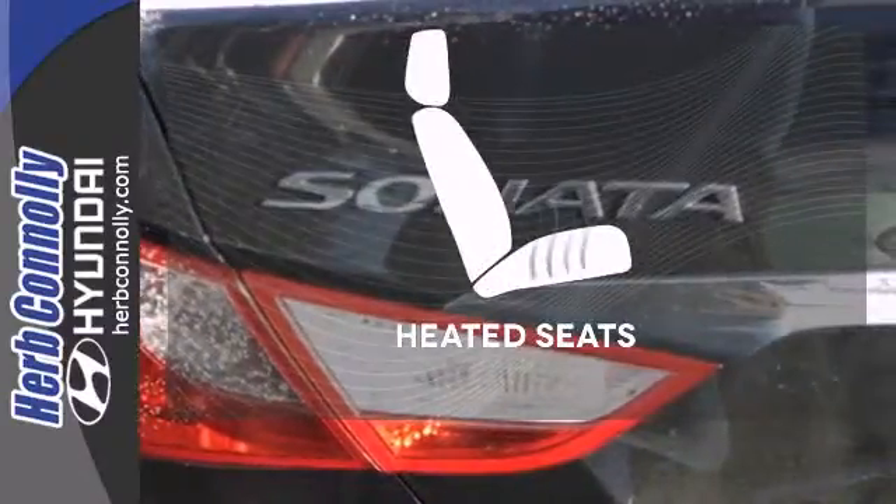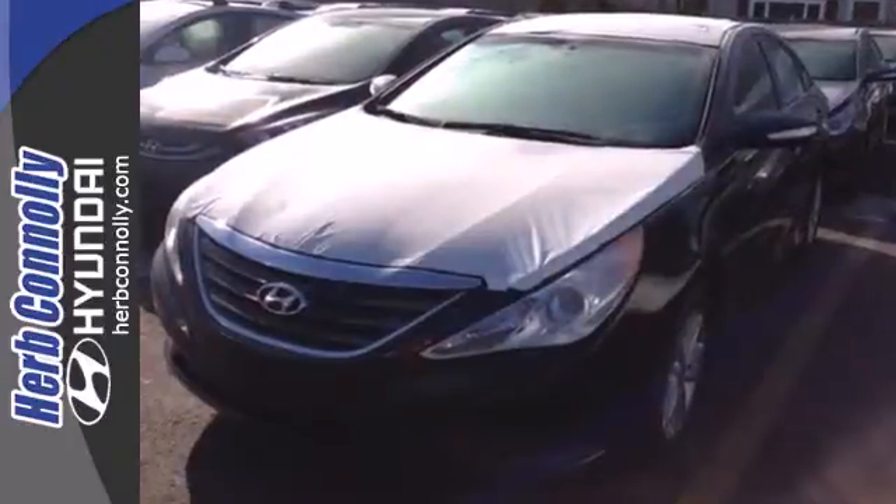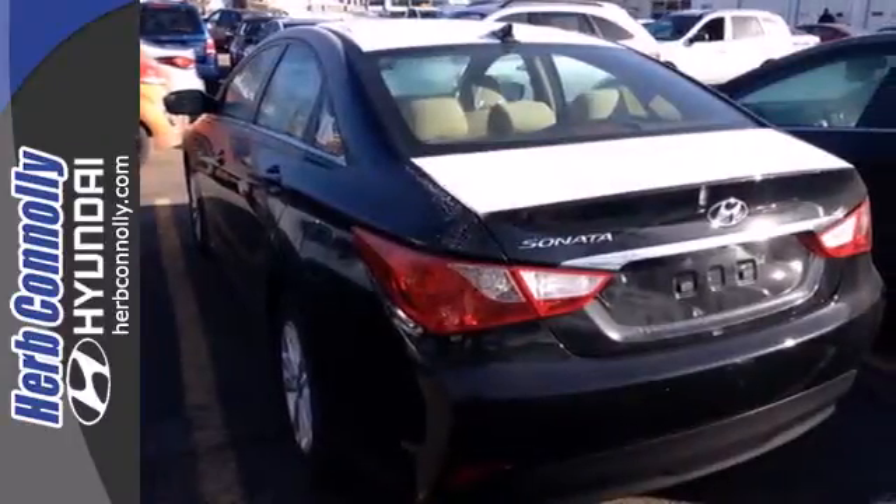The heated seats keep you comfortable, no matter how cold it is. There's never been a family sedan quite like this. Cruise in today for a test drive.